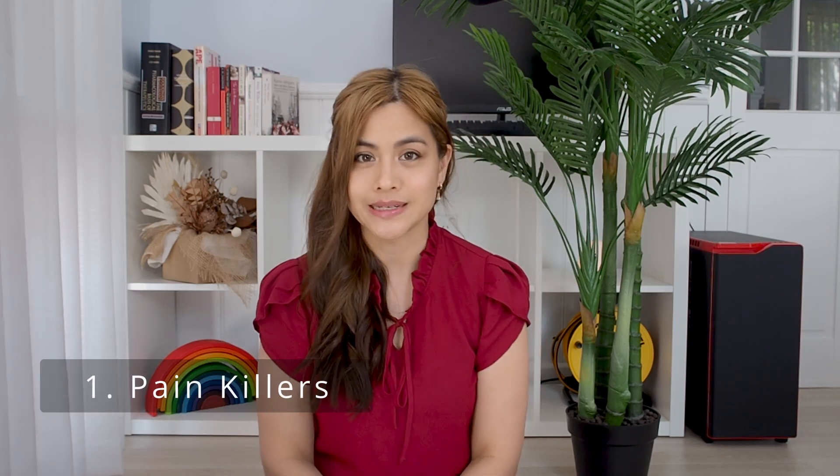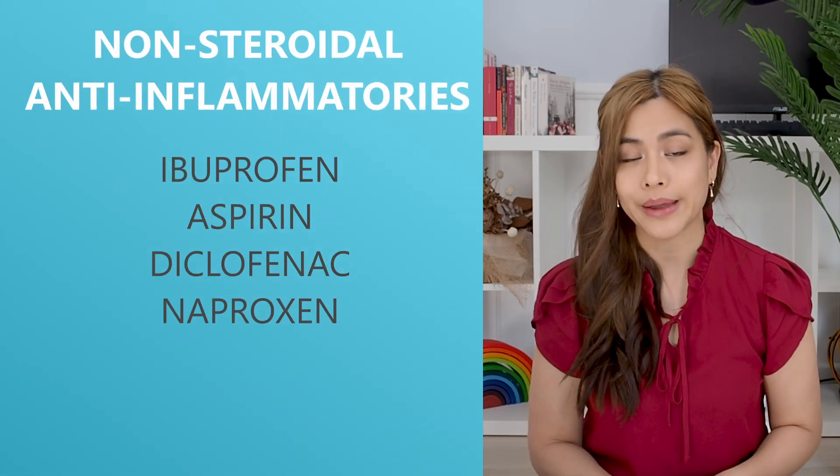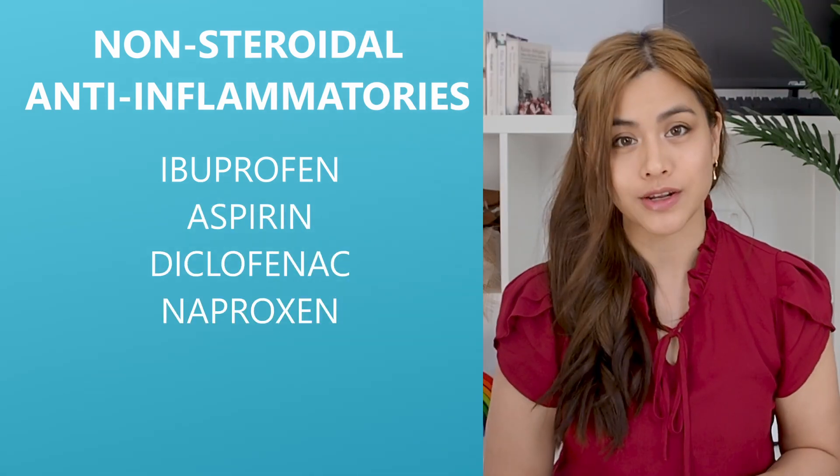Number one: painkillers. For pain from a shingles rash you can take oral painkillers such as paracetamol, or oral non-steroidal anti-inflammatories such as ibuprofen, aspirin, diclofenac or naproxen.